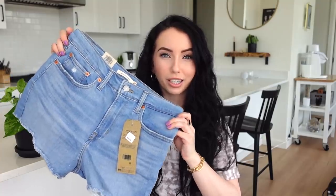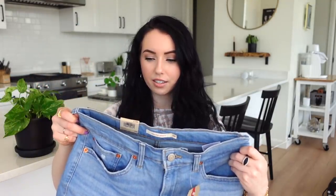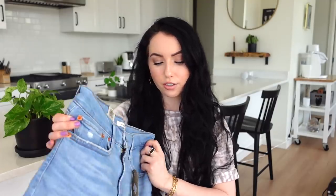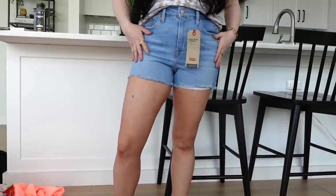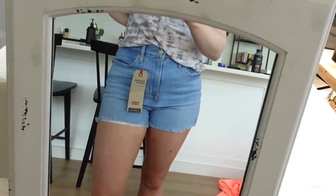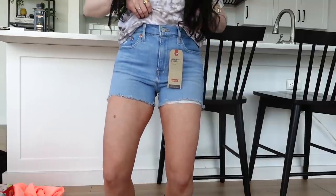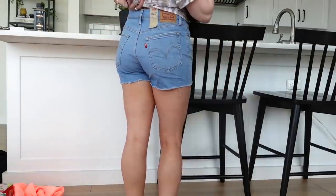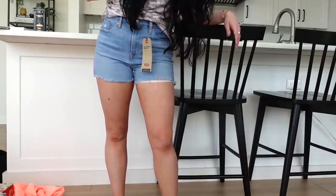The other pair is from Levi's — their high-rise slim through hip shorts. I tried these on right when I got home because I was so excited. They have the Levi's pockets on the back and are super stretchy and comfortable. In these I'm a 28, so totally not normally a zero. I like how they fit around my legs — love the pockets. Let me know what you think down below.